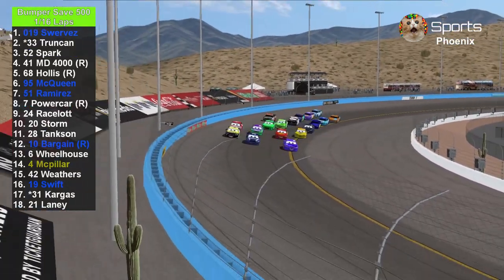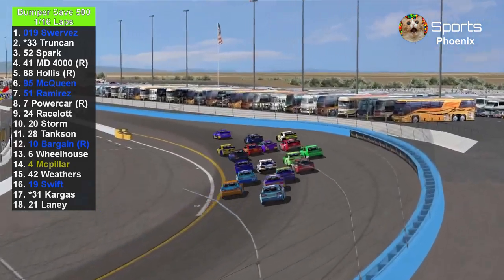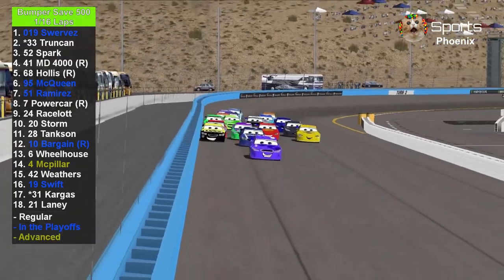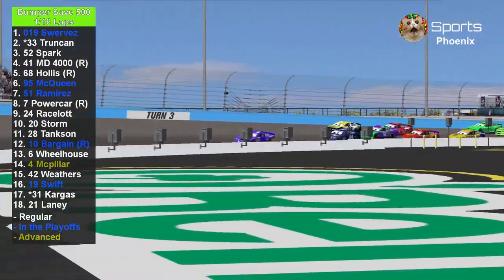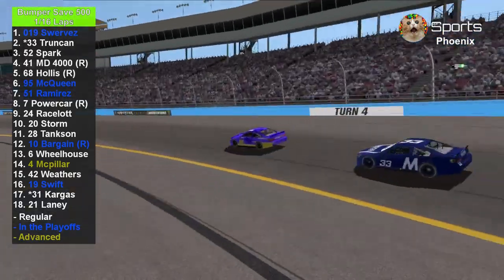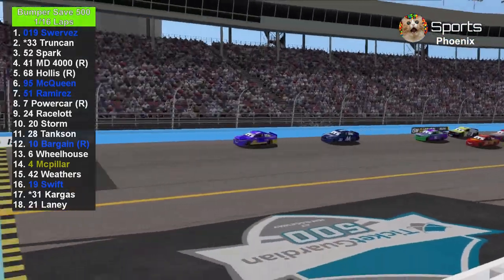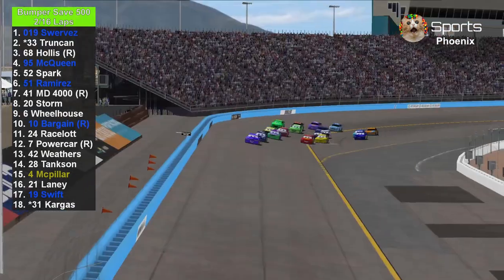They're 3-wide coming out of turn number 1 and Daniel Suarez will take the lead. Behind the leaders are 4-wide. Brian Spark slams the wall. The ones in white are regular, the ones in blue are in the playoffs, and the one in gold has advanced to the championship four. Daniel Suarez leads the first lap of the Bumper Safe 500.